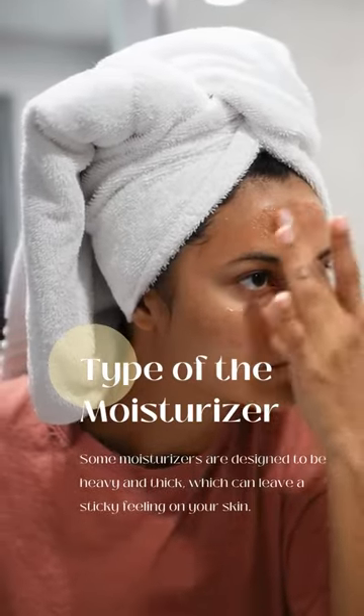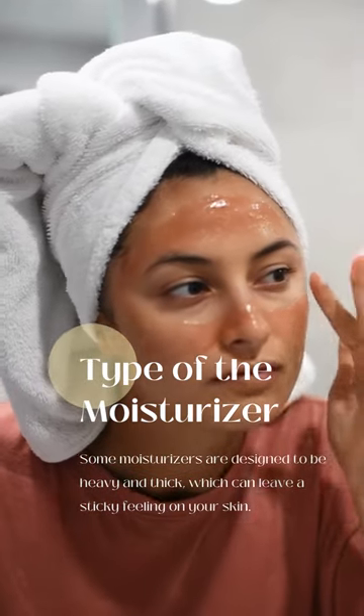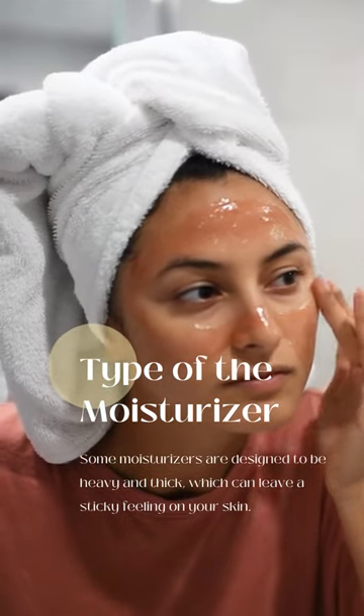Another reason is the type of moisturizer you're using. Some moisturizers are designed to be heavy and thick, which can leave a sticky feeling on your skin.